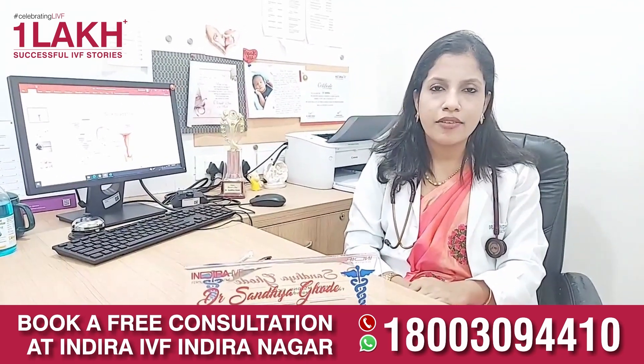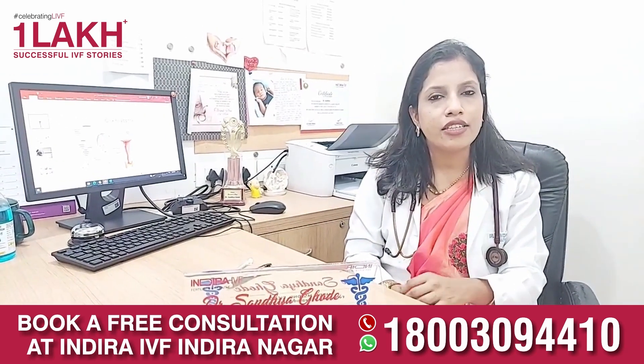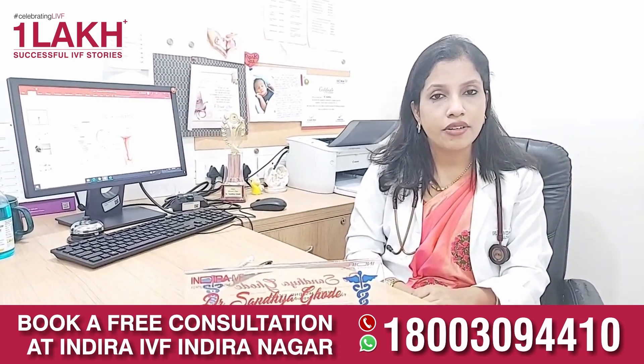Few males have something called pyospermia, where they have infection in the sperm, which can be ruled out by sperm culture. Few have azoospermia, where we need to know the cause and treat accordingly.